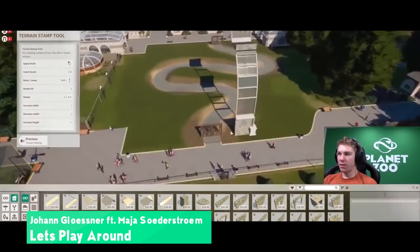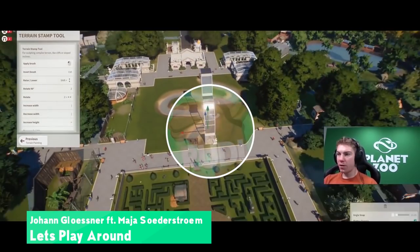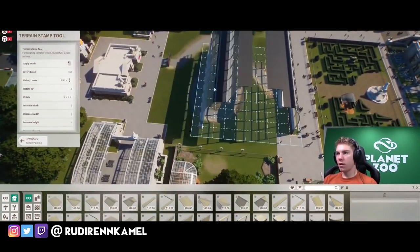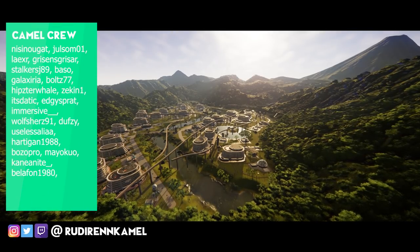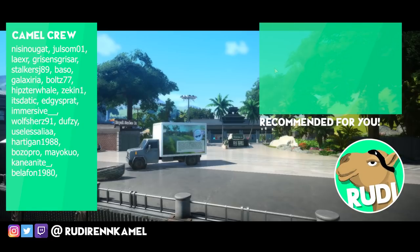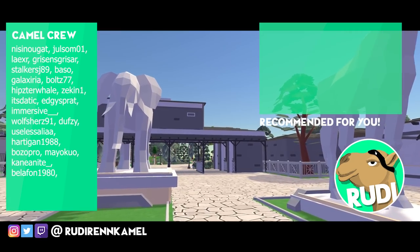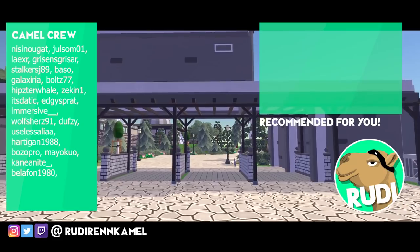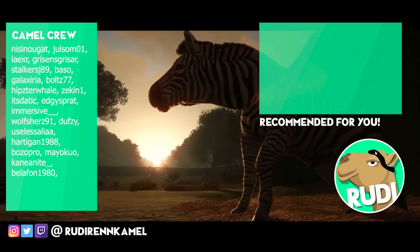Thank you for watching this video, I really appreciate that. As always, make sure to check out all my social media channels — you can find me everywhere at Rudy Red Camel. Big thanks to the crew as well. If you want to see more, click that card on the top right, and if you want to stick around, just click that subscribe button at the bottom right. Have a great time and see you next time — bye!